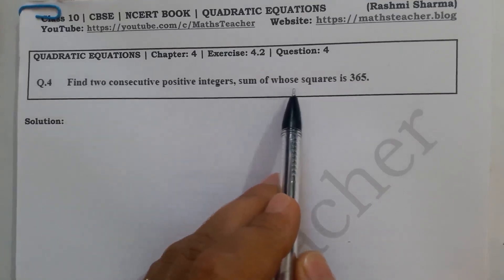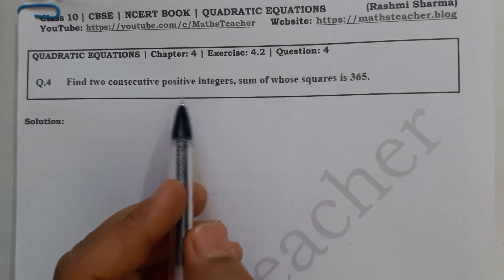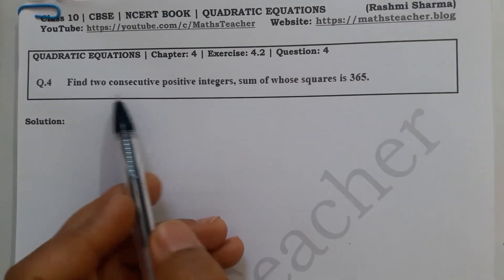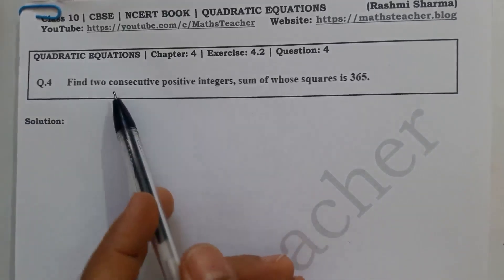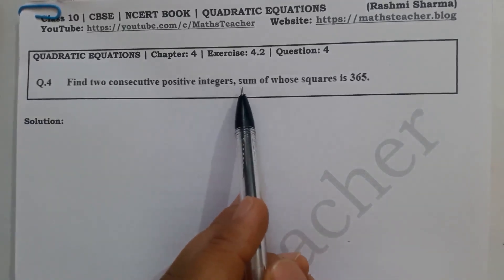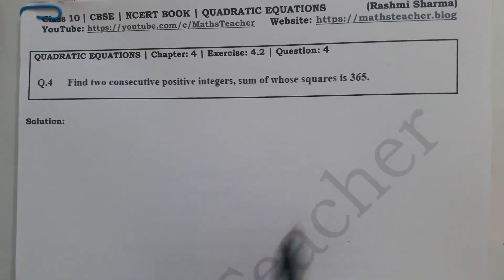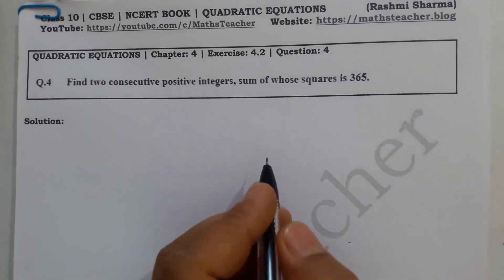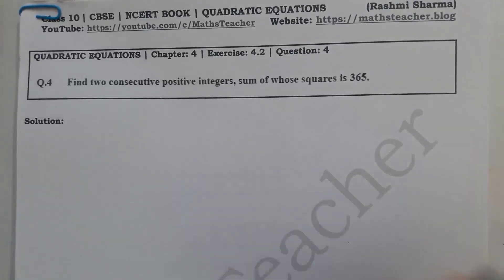The question is: find two consecutive positive integers, the sum of whose squares is 365. So we have to find two consecutive positive integers such that the sum of their squares is 365.